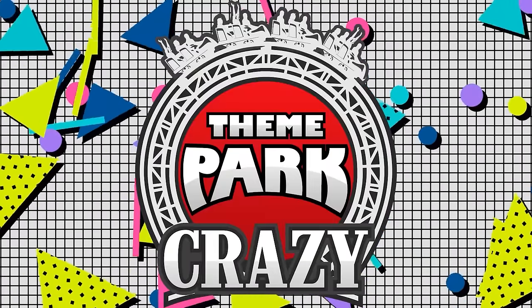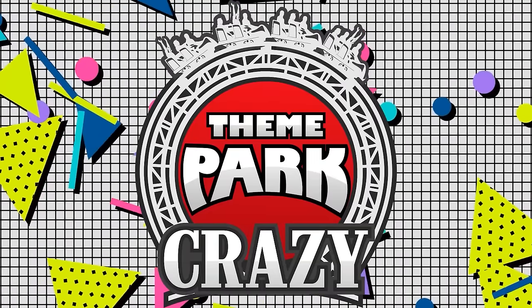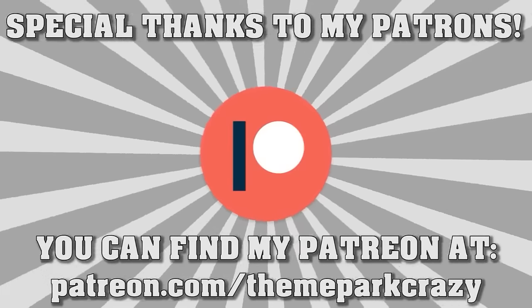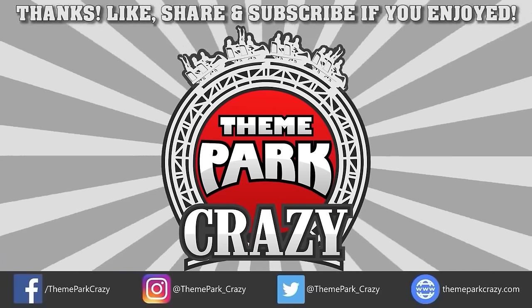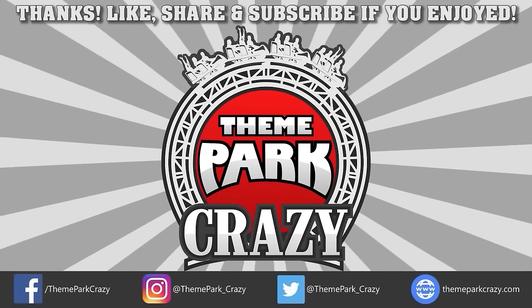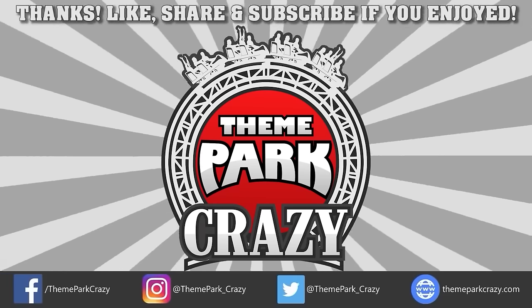If you want to see your words in my next video, leave a comment down below and it may be selected. Please note that inflammatory or spam comments will not be read. Thank you all so much, and if you want to support me on Patreon, you can do so at the link in the description. Thanks for watching everyone — feel free to like, share, and subscribe. If you want to follow me on social media, you can check out the links in the description. This is Theme Park Crazy, and I'll see you all next time.